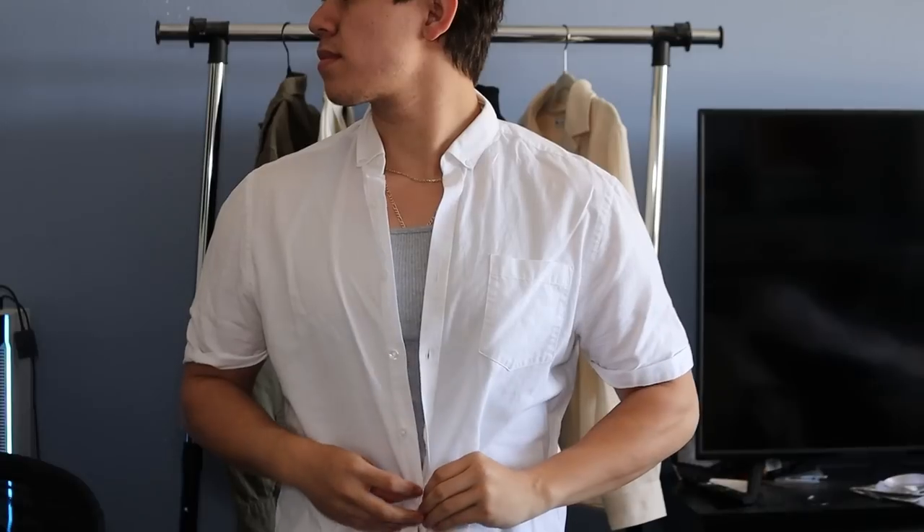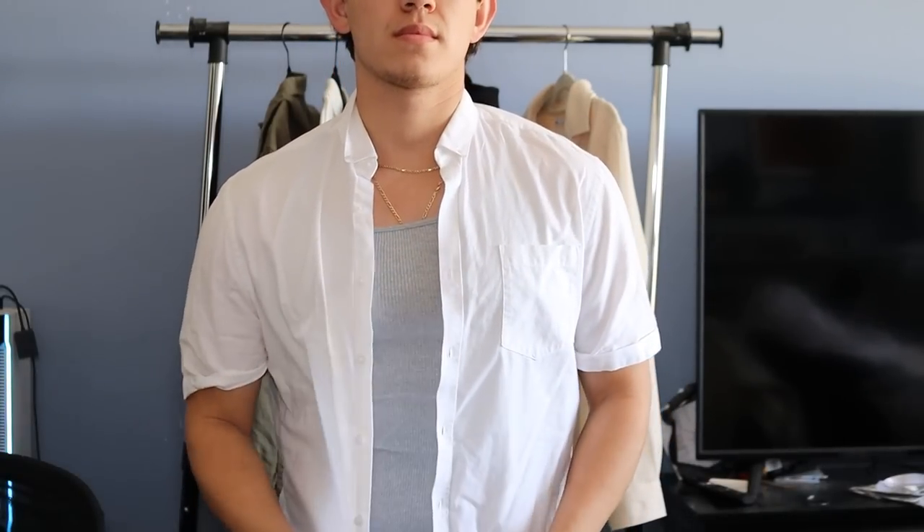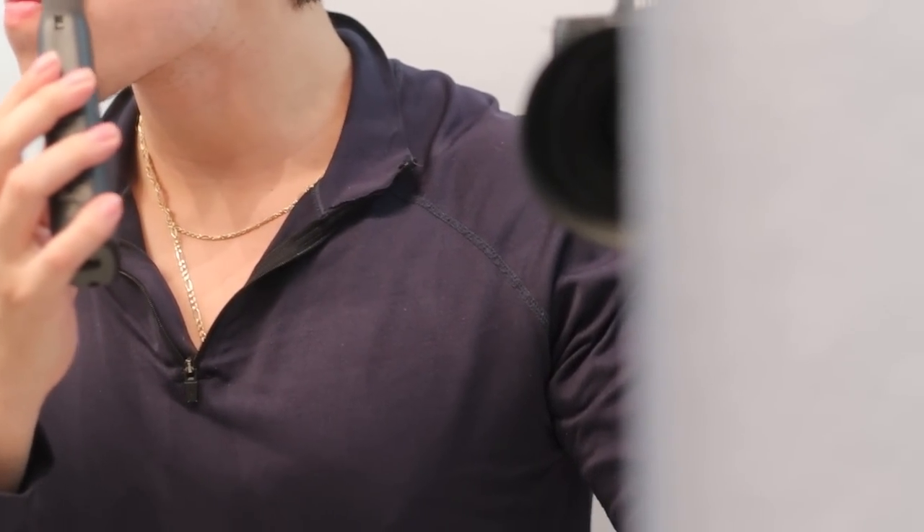Let me know which shirt you're picking up next, because I really do think any of these shirts will help you look better. Outside of clothing, if you want to know the 10 products I use to make myself look better, I have a video showing exactly that. Hope you have a great rest of your day and I'll see you in the next video.